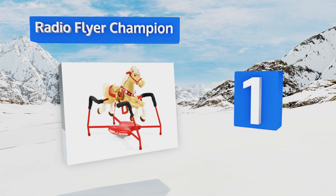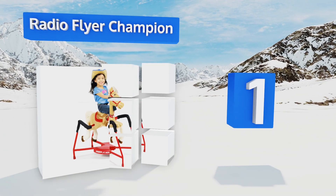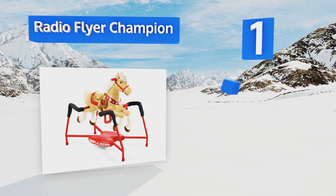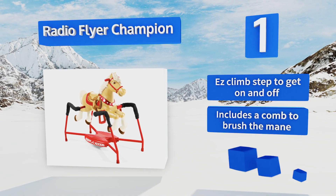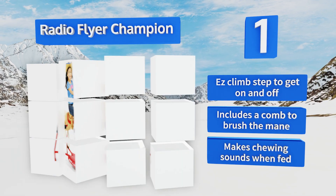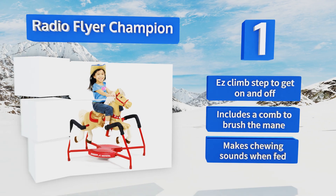Coming in at number 1 on our list, the Radio Flyer Champion offers three levels — walking, trotting, and galloping — just like a real stallion. Each speed makes realistic riding sounds that are sure to delight your little ones, while built-in safety straps keep them securely in place on the saddle. It's equipped with an easy climb step to get on and off, and comes with a comb to brush the mane. It also makes chewing sounds when fed.